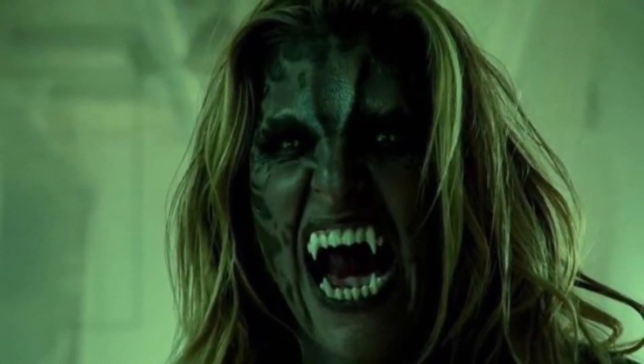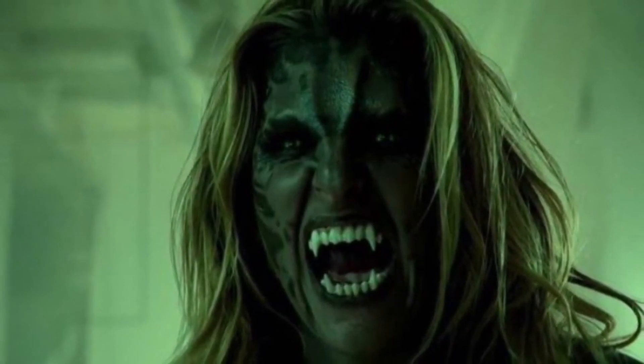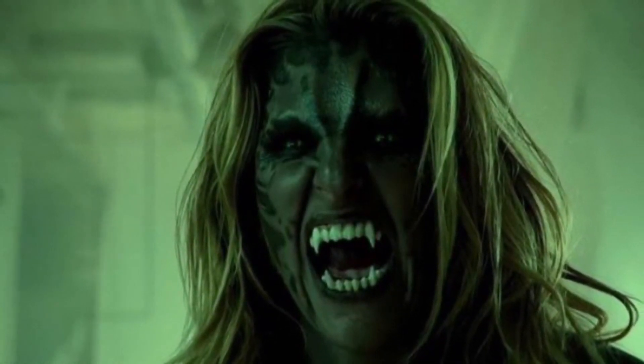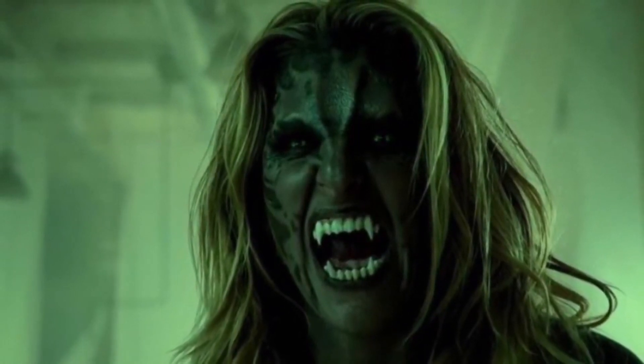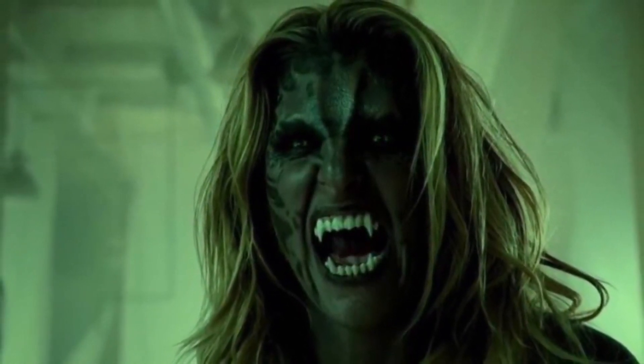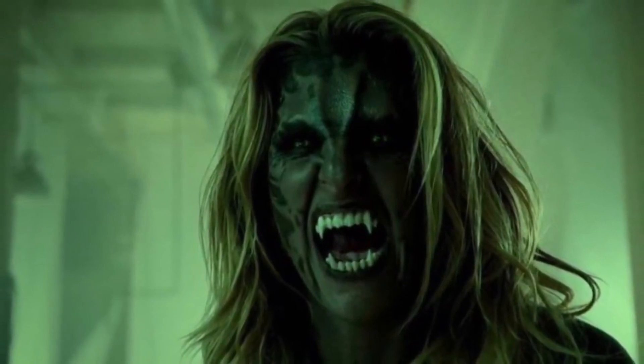This ability was never seen for some reason in Season 6 when she came back, which was weird. Since they were rushing the show's ending, they didn't want to spend too much money wrapping up the final season. It's kind of weird that that ability never came back.